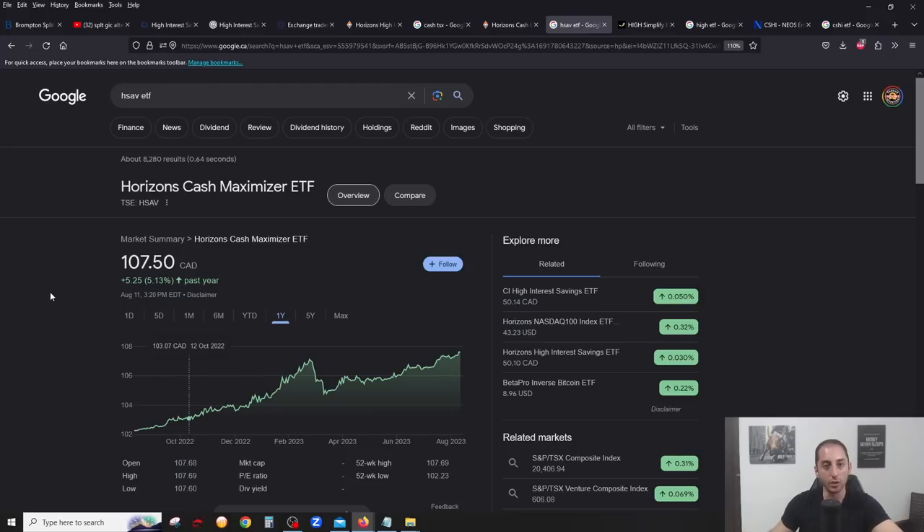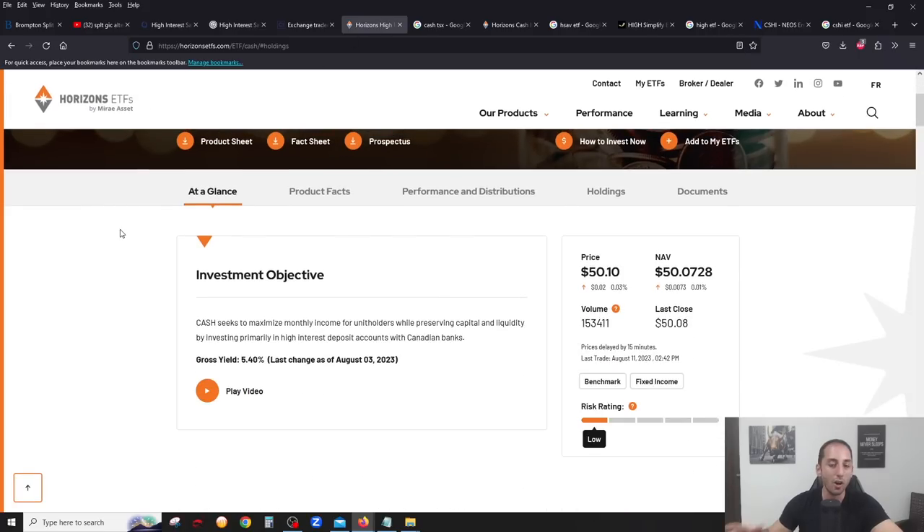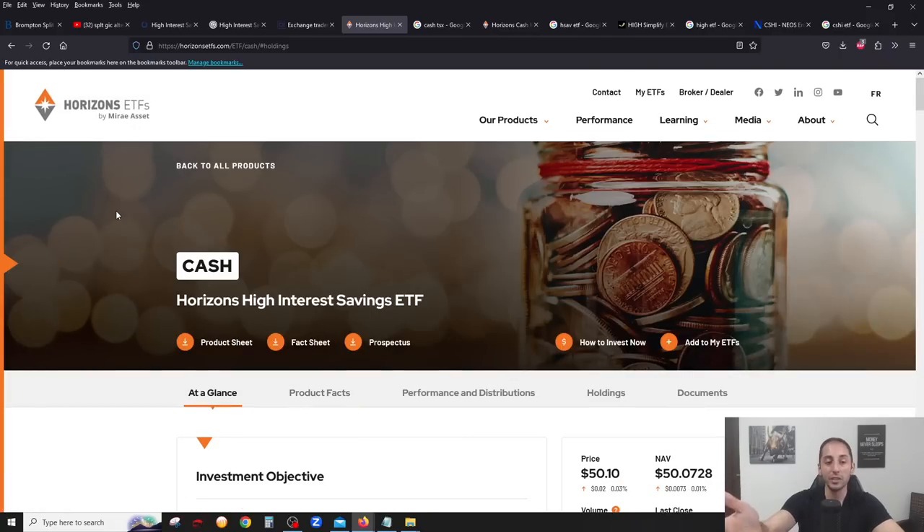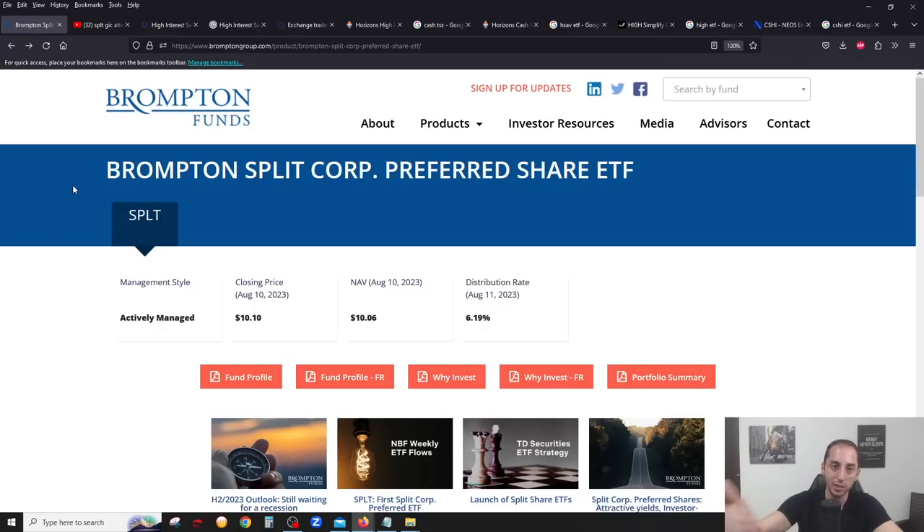In terms of MER, they all have approximately 0.15% except for CASH from Horizons, which I believe is the lowest at 0.11%. So my recommendation out of all of these is probably CASH right now because of the lower MER, though they're pretty much identical. But in Canada, my number one recommendation to park cash is definitely SPLT, bar none.